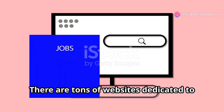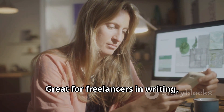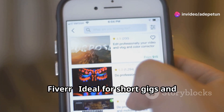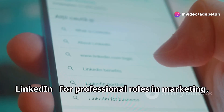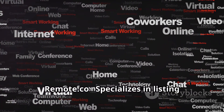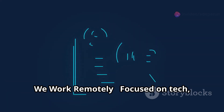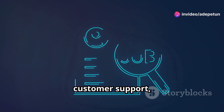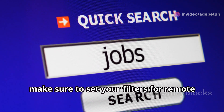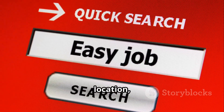There are tons of websites dedicated to remote job listings. Here are some favorites: Upwork, great for freelancers in writing, design, and programming; Fiverr, ideal for short gigs and creative work; LinkedIn, for professional roles in marketing, project management, etc.; Remote.co, which specializes in full-time and part-time remote jobs; and We Work Remotely, focused on tech, customer support, and other popular remote roles. Make sure to set your filters for remote jobs only — you can also filter by industry, location, and job type.